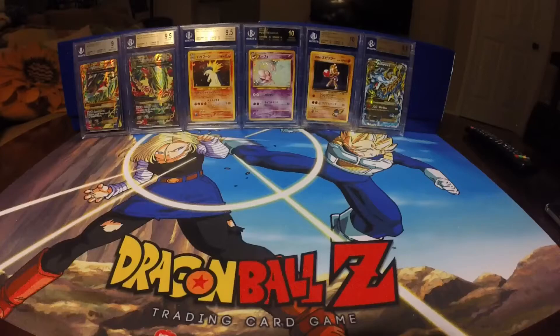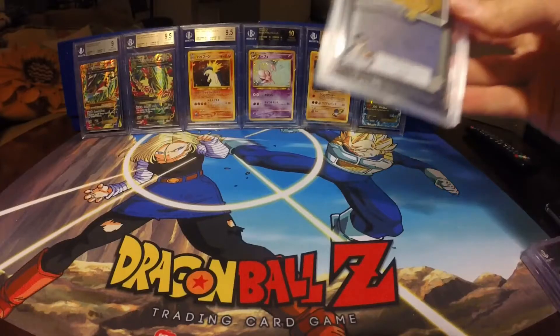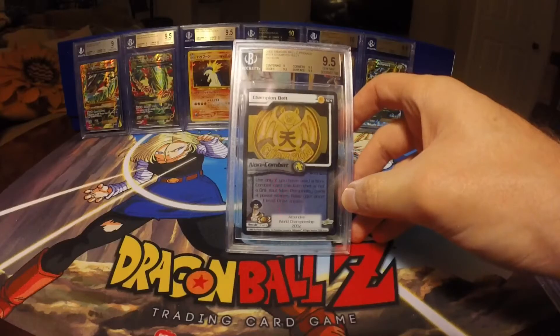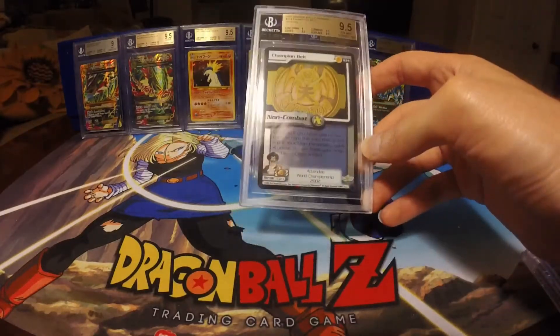Next, let's do the Dragon Ball Z stuff. I managed to get three more of these graded, trying to finish out the Scoring Zone — at least what I can get from Scoring Zone, minus Ultimate Champion. After this, I think I just need Black Lunge graded and then I'll be done with all the Scoring Zone stuff. This is the 2002 Scoring Zone series. I got a Champion Belt at a 9.5, with Centering at a 9 and everything else at a 9.5.